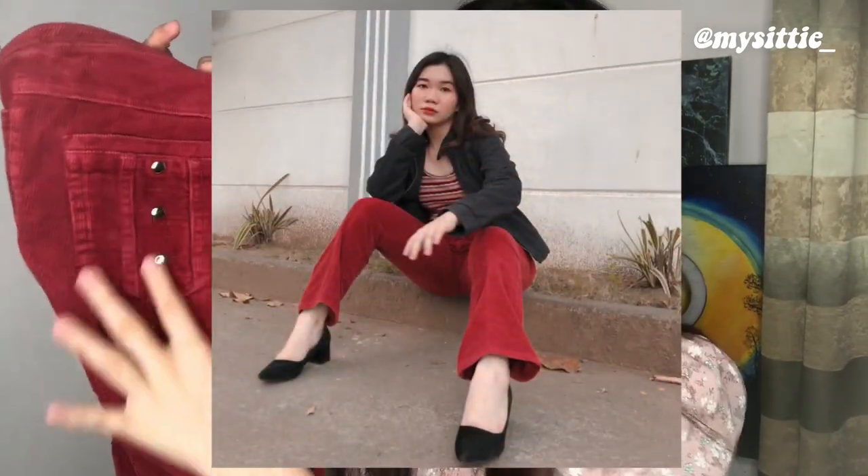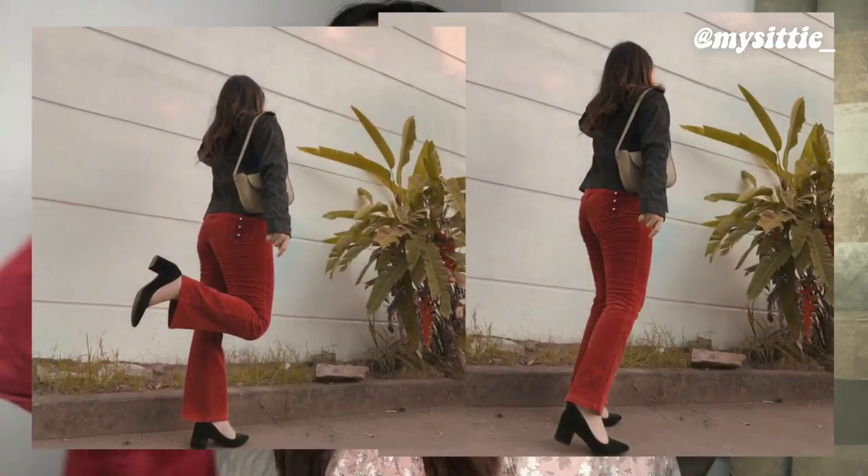Next piece is also a corduroy pant, but this one is a lot funkier than the last one. As you can see, it's in this really nice red color with parang stud details, pero it's not overdoing it. The only thing I don't like about this one is that hindi siya ganun ka-high-waisted as I would prefer, pero maganda pa rin yung fit niya sa akin — it's not too low-rise either. I see myself wearing this with black boots or platform shoes.